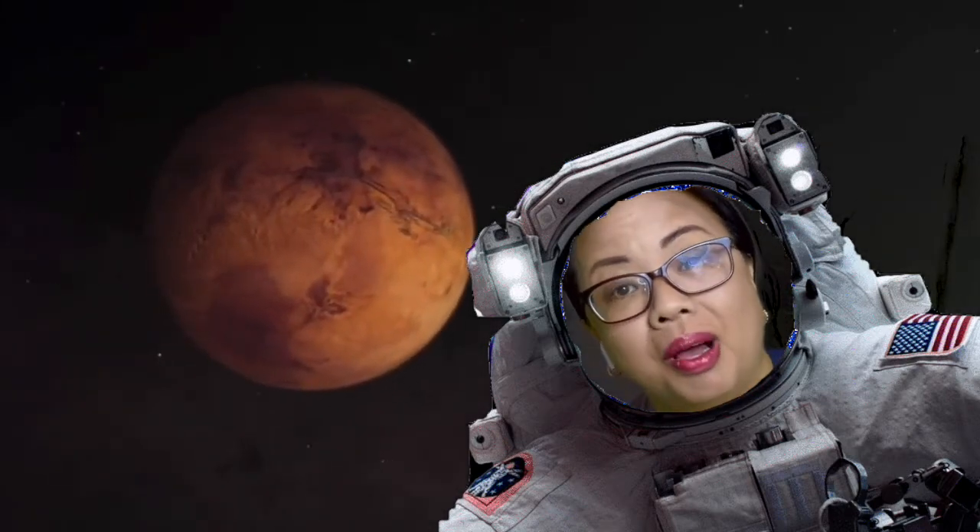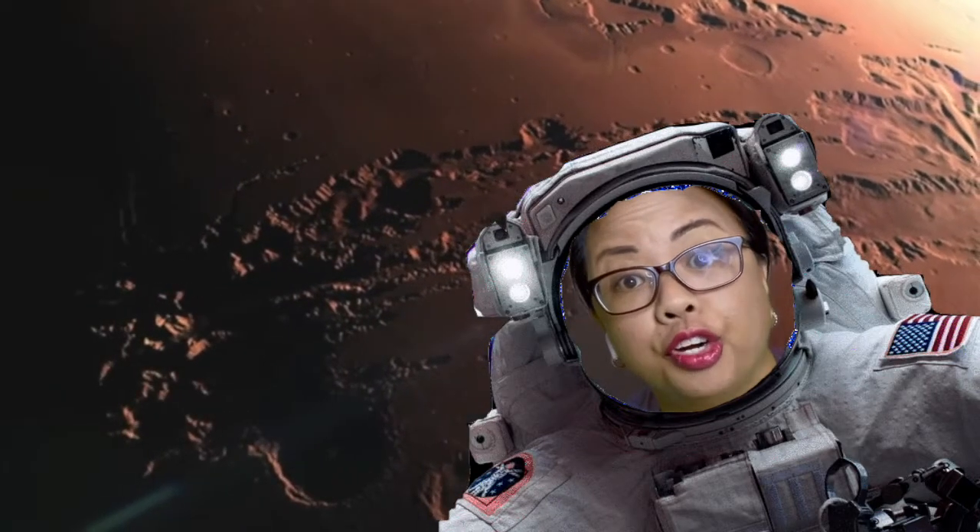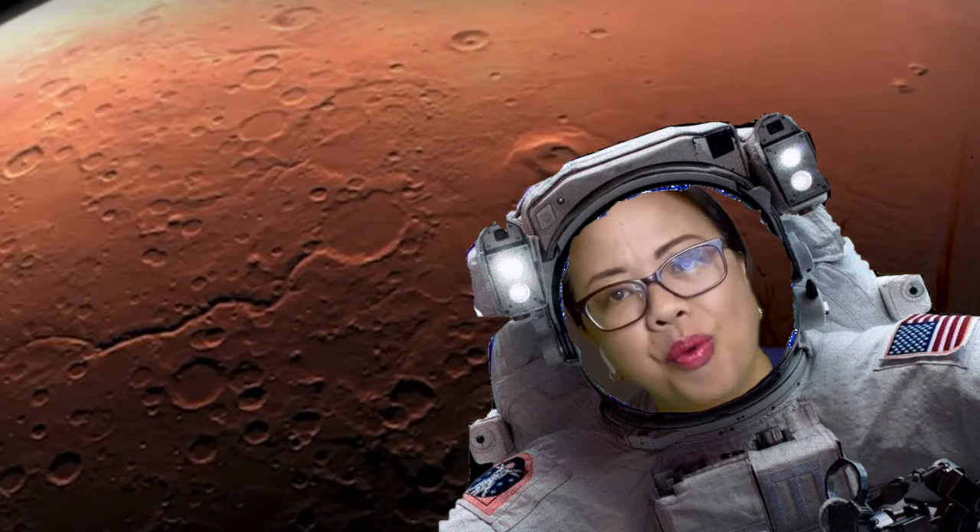Something that's out of this world really means that it's incredible. Well, something incredible is happening 131 million miles from Earth. Find out what in our online learning lab.